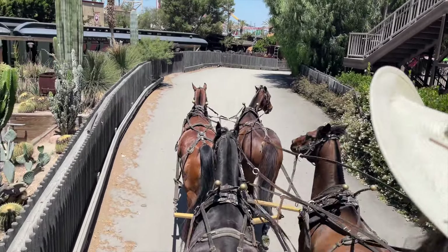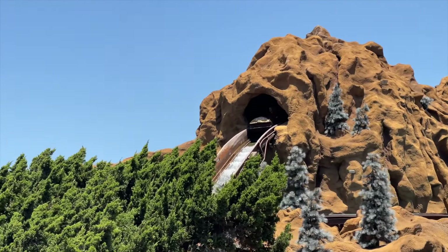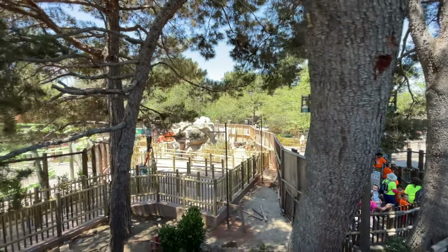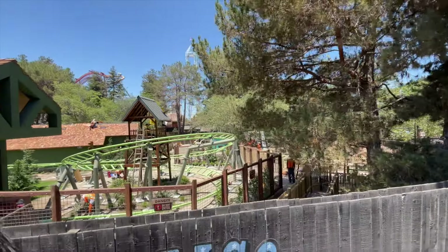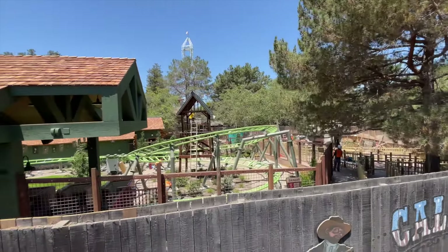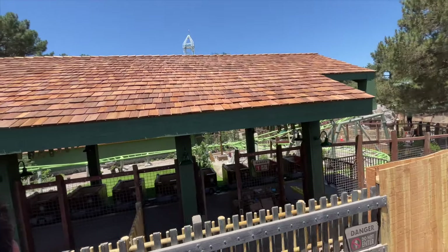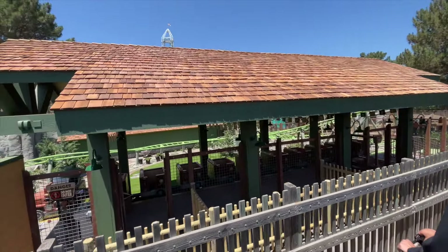We rode on the stagecoach. If you guys haven't and you're thinking about going on the stagecoach, it's so much fun. Sometimes when the horses do get stubborn, you get a special moment when they're actually pushing through. The reason why we stopped by the stagecoach was because we were waiting for that attraction to test. The Tender Paw has been testing the past couple of days. Right now, they're still working on the facade and working on the foliage, working on small things here and there.